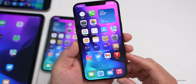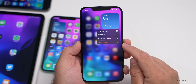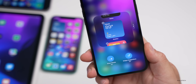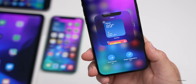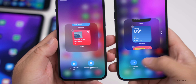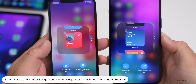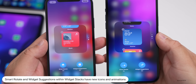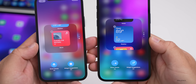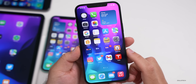In widget stacks, if you press and hold on a stack and tap 'Edit Stack,' you'll see Smart Rotate. They've updated this with a nice new animation and a new icon overall. The same is true with widget suggestions — it also has a different icon now.